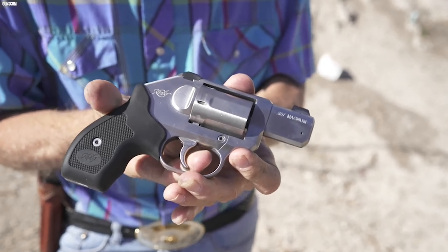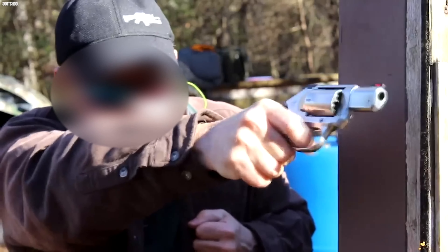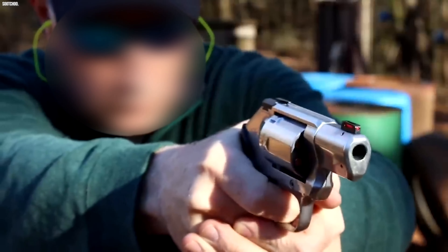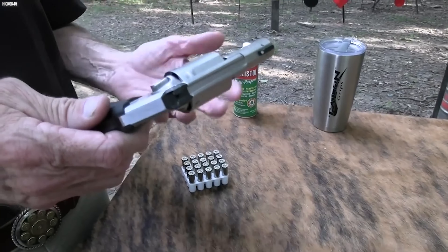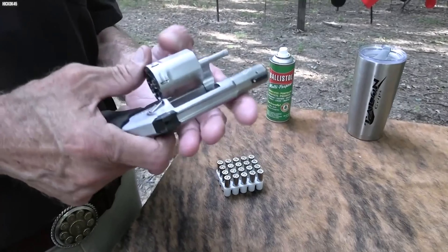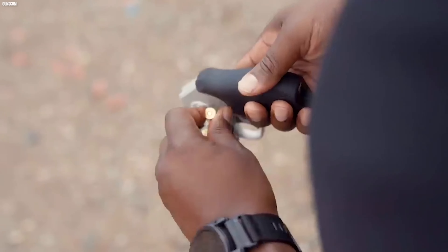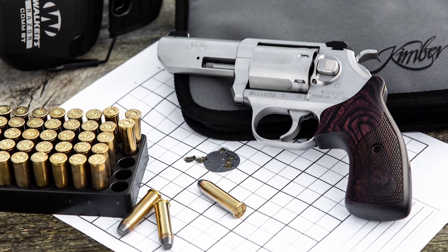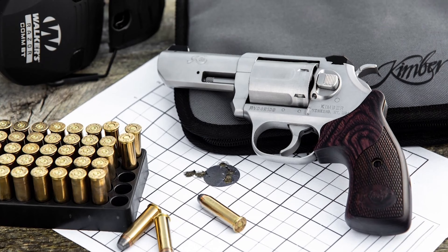The K6S revolver is the smallest 6-round revolver available. It also comes with a powerful double-action trigger right out of the box. It has 6 rounds and is the same size and weight as comparable Smith & Wesson or Ruger guns — a great little revolver for close-up work. If you're not a fan of Kimber, you might want to reconsider for the sake of this revolver.